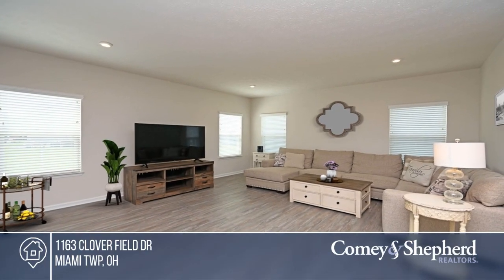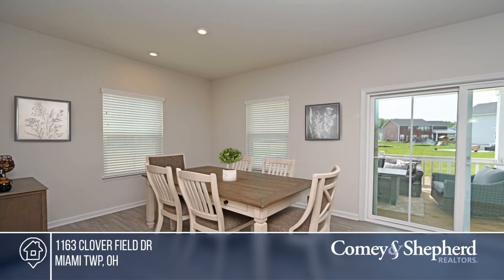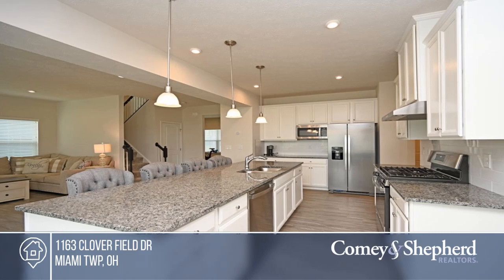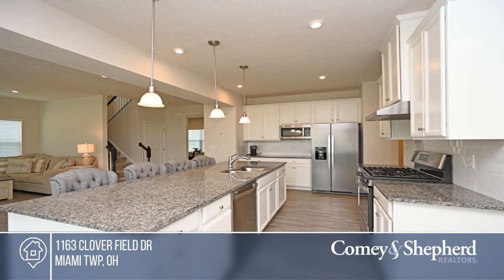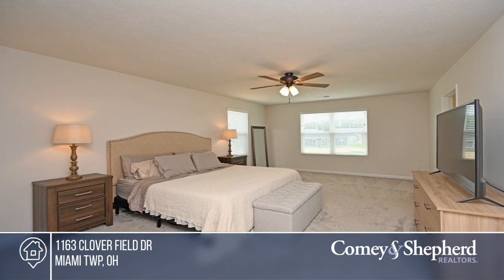This beautifully newly constructed home features an open floor concept and a modern kitchen with granite countertops. Enjoy luxury vinyl flooring throughout, a finished lower level with a wet bar, rough-in and full bath, and a primary suite with an oversized walk-in closet.